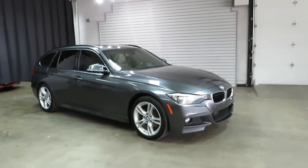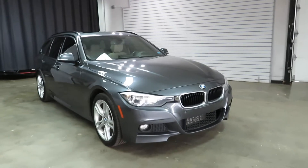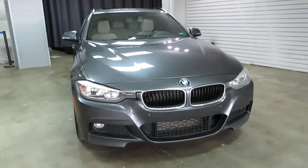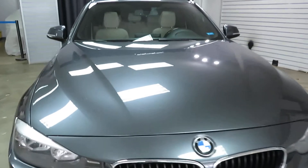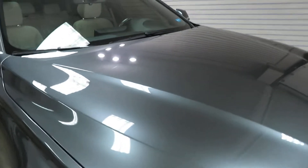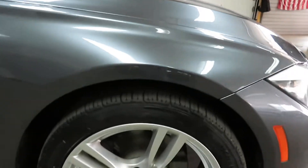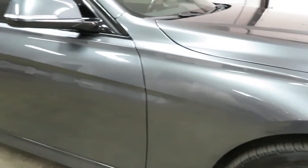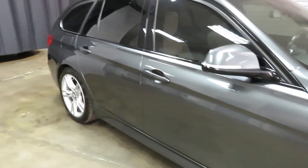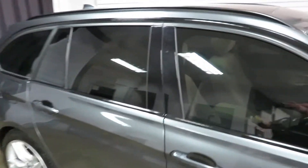A ton of upgrade options. It's got the factory BMW Sport package. It's got the cold weather package, so you've got your heated seats. The blacked-out trim around the windows — instead of chrome, it's black.